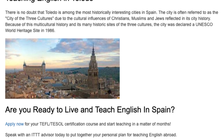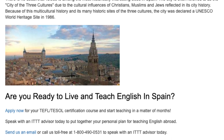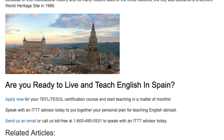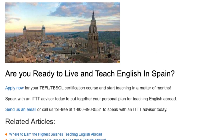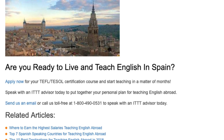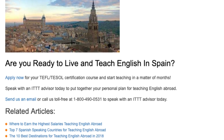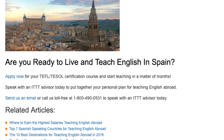Are you ready to live and teach English in Spain? Apply now for your TEFL/TESOL certification course and start teaching in a matter of months. Speak with an ITTT advisor today to put together your personal plan for teaching English abroad. Send us an email or call us toll free at 1-800-490-0531 to speak with an ITTT advisor today.